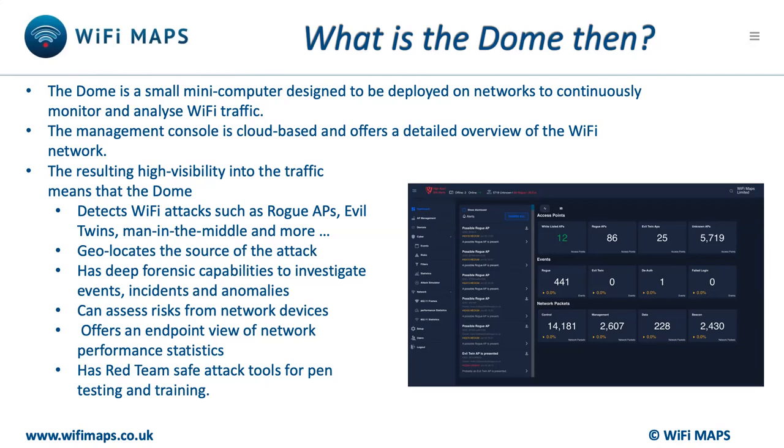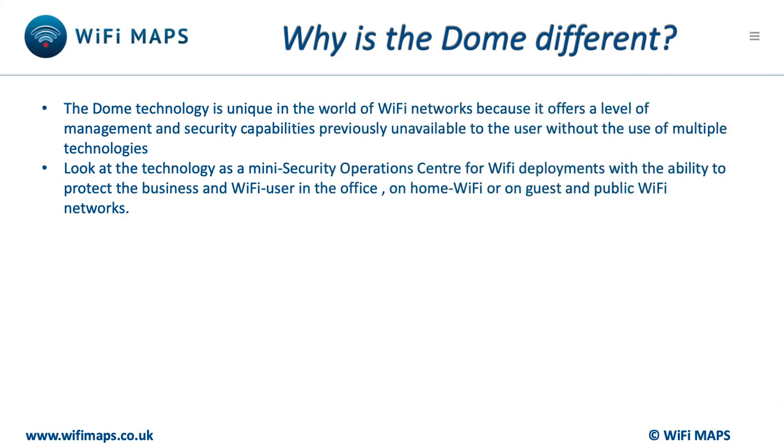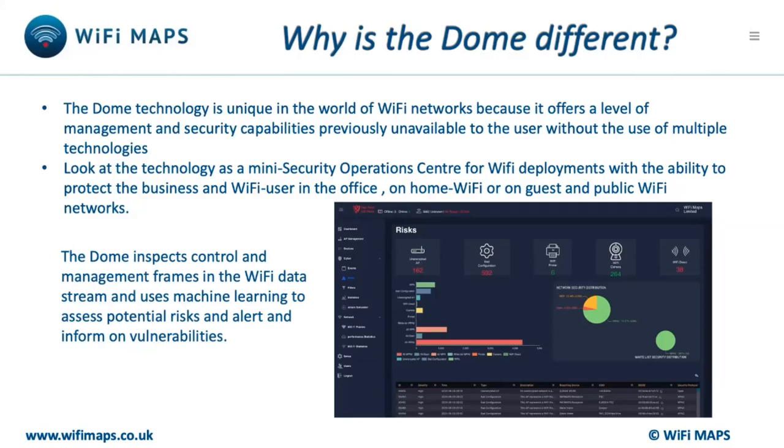Such granularity gives the system the ability to categorise and alert on events and router configurations, and apply policies to better manage and secure the Wi-Fi network. To date, control of workers' home Wi-Fi networks has not been available without expensive deployments of separate broadband connections and lots of additional hardware. A single Dome for home monitors the airspace around you and assesses the risks and alerts on anomalies.